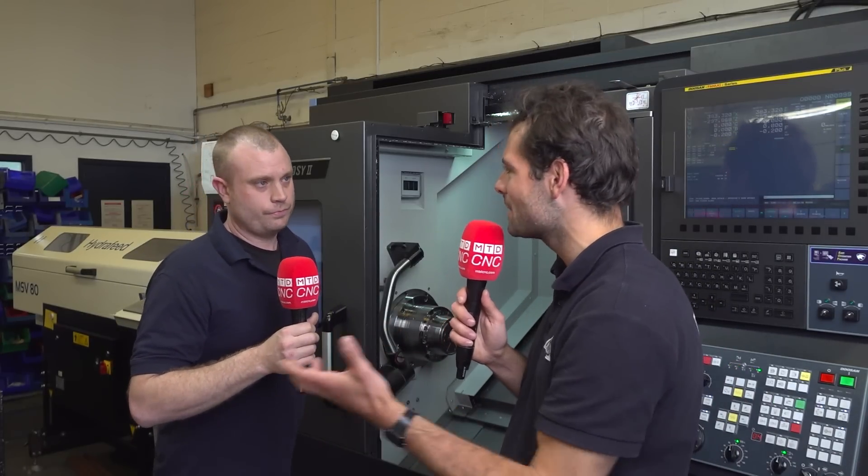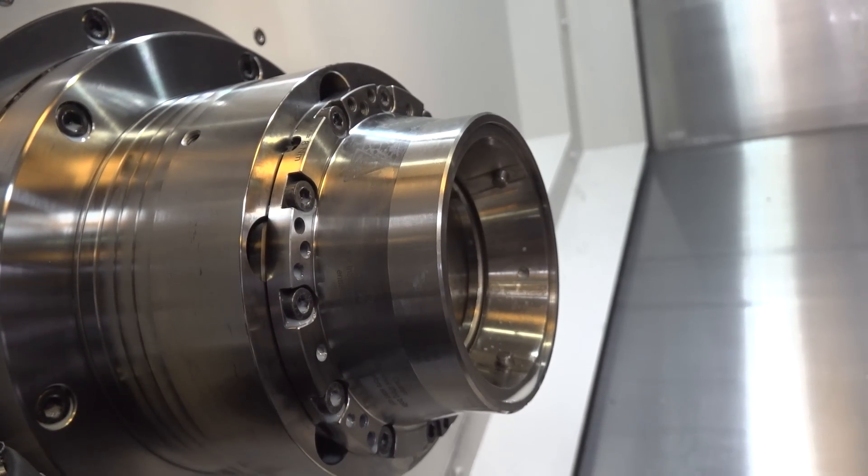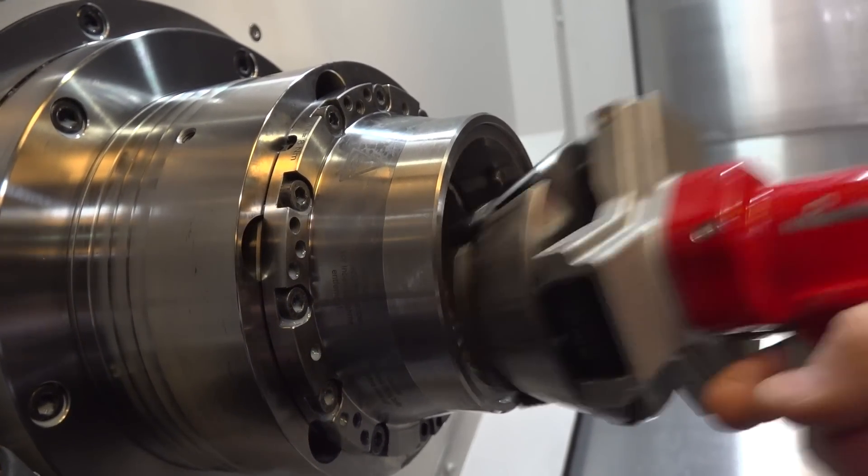Absolutely. And what kind of batch sizes are you running here at Interface? Do you need to do changeover time — is that important? Well, we've done from five to a thousand. I've just had a thousand off — changeover in seconds, really easy.